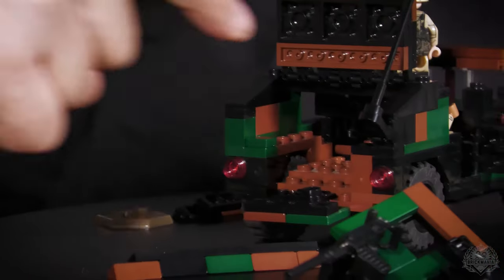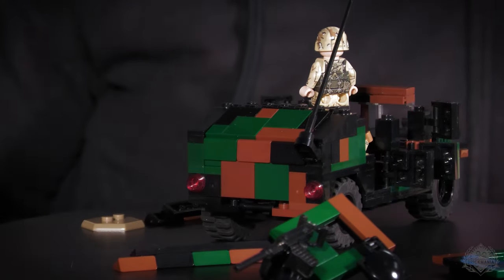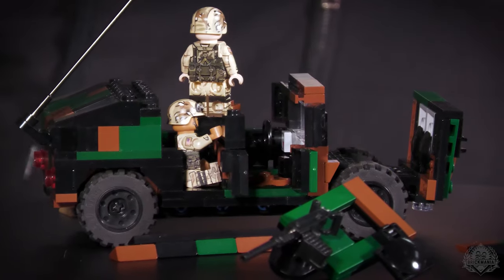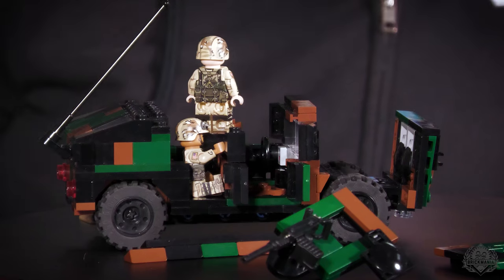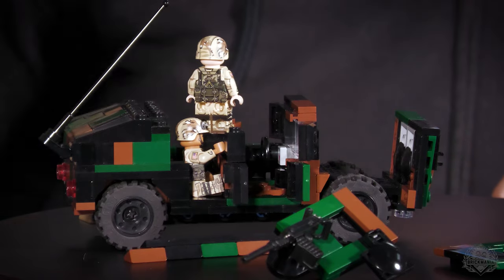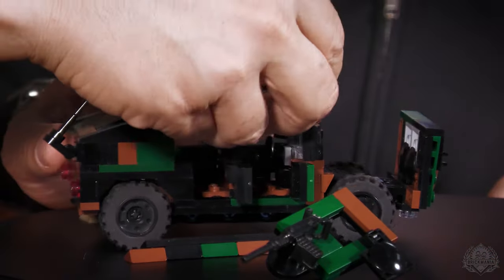You also have two opening hatches — the hatchback and the tailgate — so you can store cargo in the back. And of course you have access to the engine compartment. So in total: four opening doors, opening hatchback, opening tailgate, and opening hood. If you had a bullet hole in your radiator and needed to patch it up, you have access, and it gives a lot of options for diorama building.